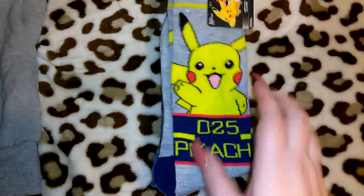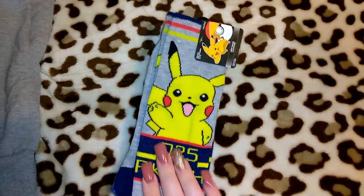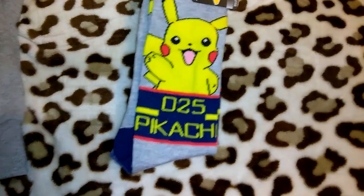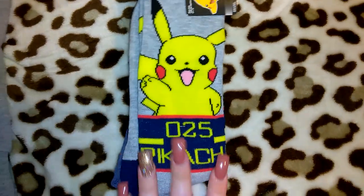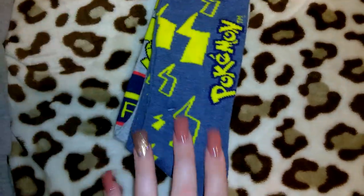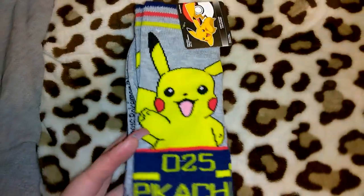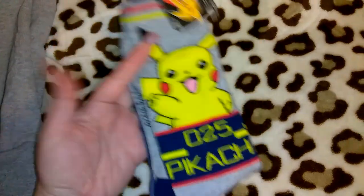I got Jordan this pack of Pokemon or Pikachu socks — and you're probably thinking, what the heck, for a grown man? Yes, he does like Pokemon, he grew up with it. I got him this double pack; he'll just wear these for pajama socks. I thought for sure this would be like $9.96 but it was only about $4 and some odd cents, so basically five dollars, which I thought was really good.